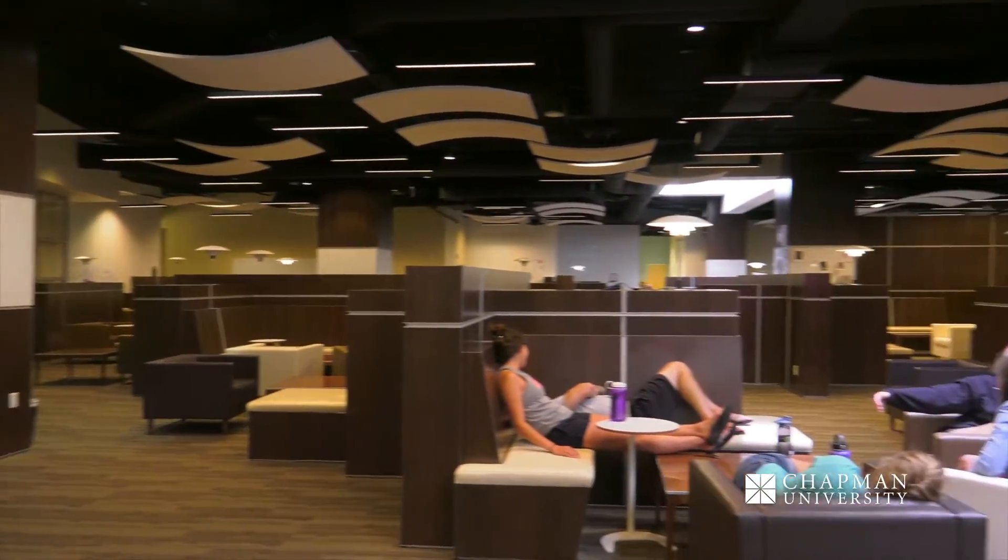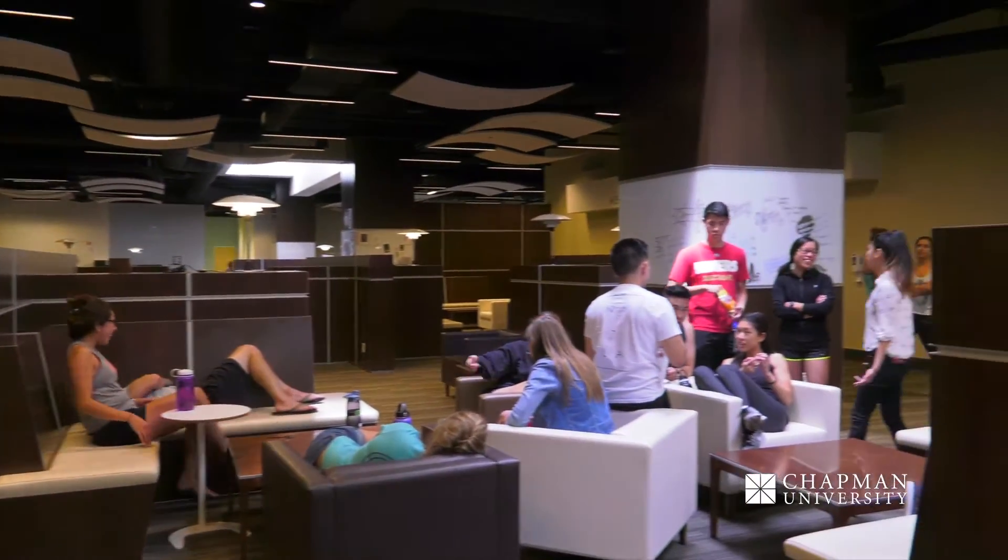Here we have our student union area. It's an area for rest and relaxation, a place for students to talk with each other and to have lunch. You can see now we have students from the physical therapy program just relaxing between classes.